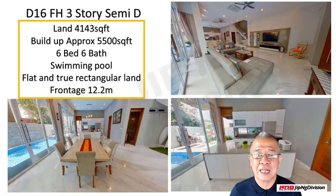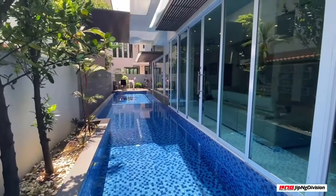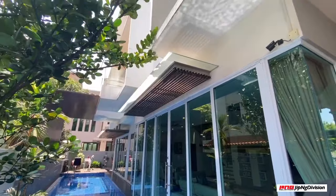The particular land is in a true rectangular shape, which is something also hard to come by, especially at freehold status. The house also comes with a swimming pool and a very flat piece of ground — I think I already fell in love when I first looked at it.